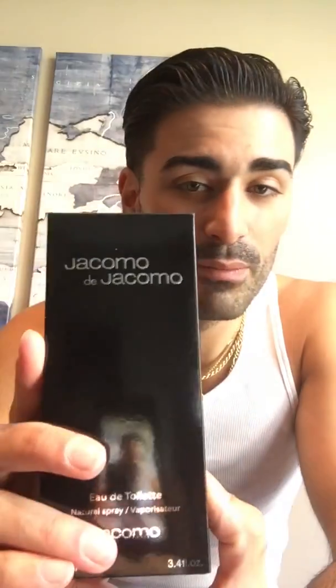So, released in 1980 by the house of Giacomo, this is Giacomo de Giacomo. We'll take a look at the presentation, talk about the notes on this — there are a lot of notes, it's a complex fragrance, although I only get a few of them — but we'll get into that in a minute.